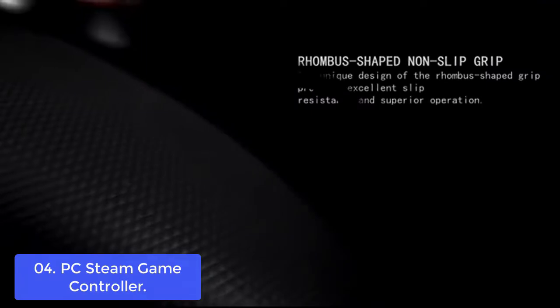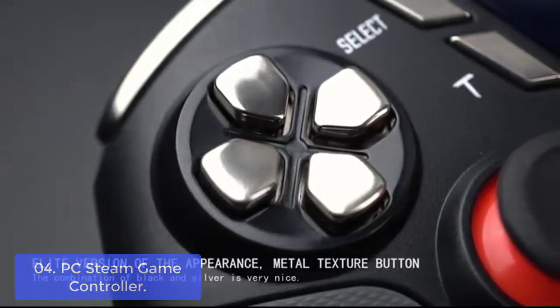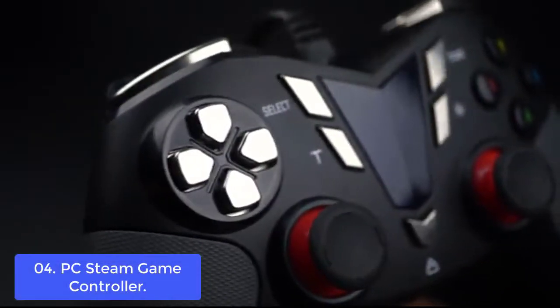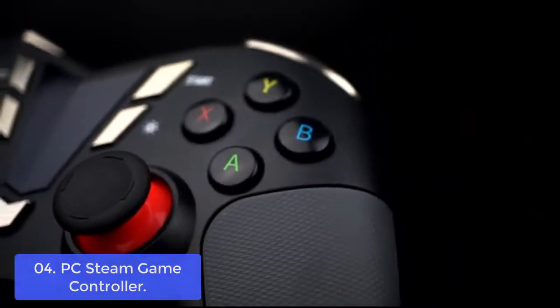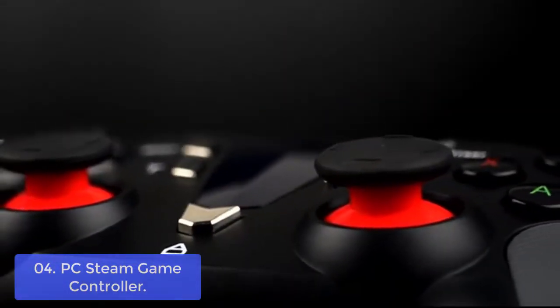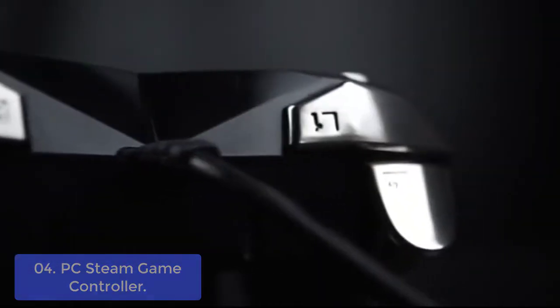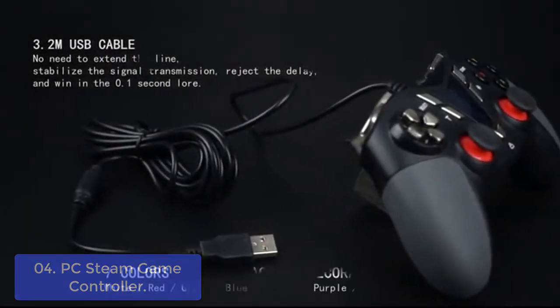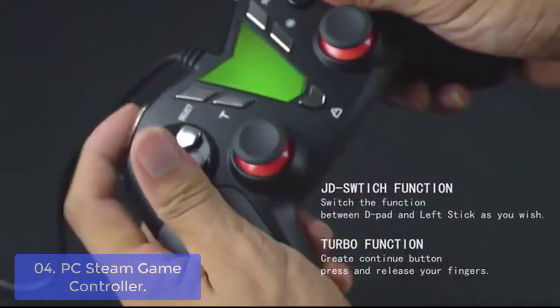List number 4: PC Steam Game Controller. This USB wired PC controller gamepad does not support Xbox 360, Xbox One, macOS, or PS4. It supports Android mobile phone, tablet, TV, and box with system version 4.0 or above, and the device must fully support OTG function. An OTG adapter or cable is needed for Android devices with Type-C or micro USB port. No need to install drivers except for Windows XP.